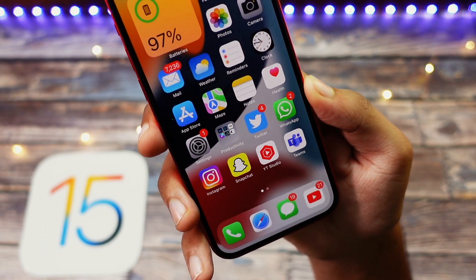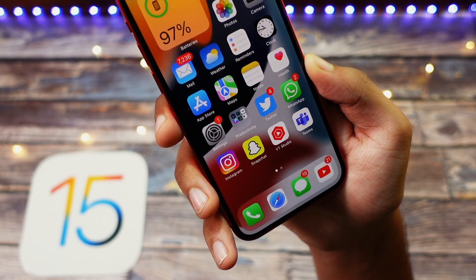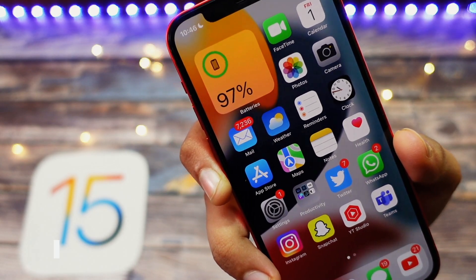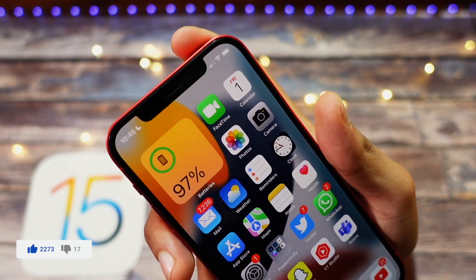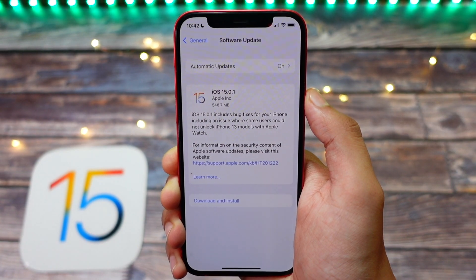All in all, it is a really minor update. iOS 15.1 beta has already fixed the Apple Watch unlock issue that people were having on the iPhone 13. So if you are already on the beta, do not worry — you already have it fixed. Just disconnect your Apple Watch and use the unlock with Apple Watch feature.